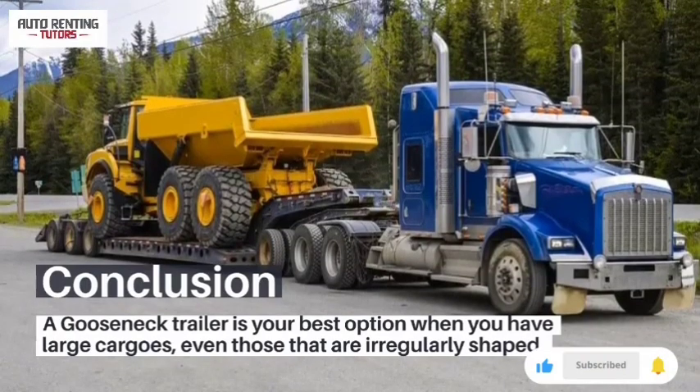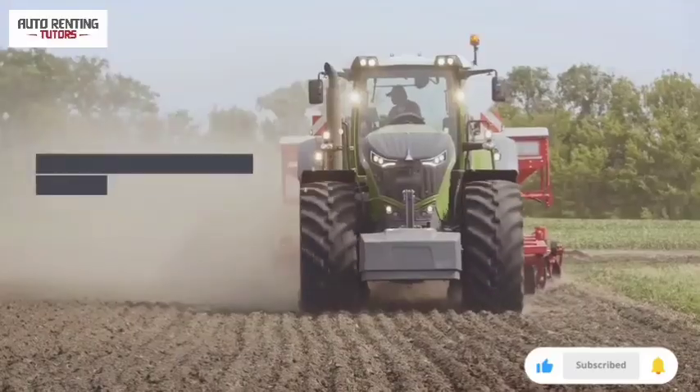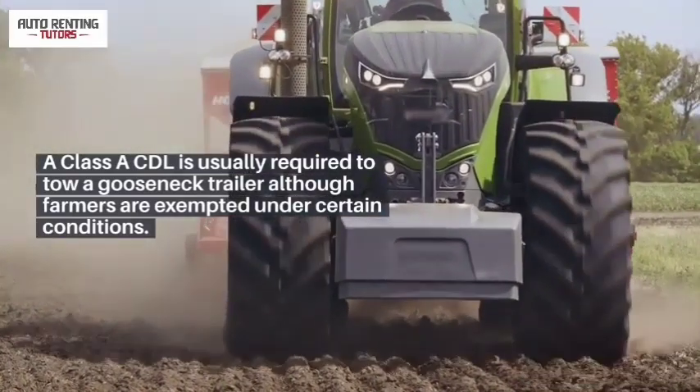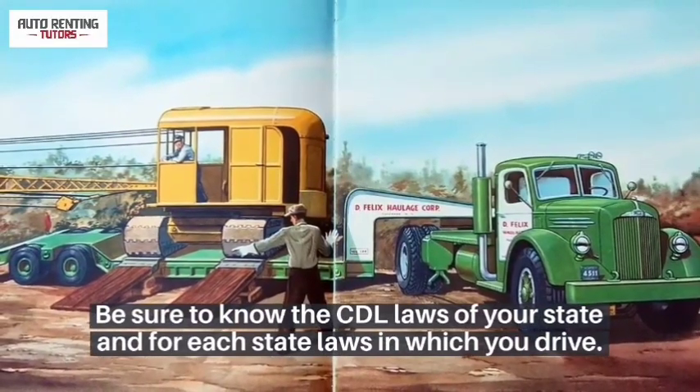A gooseneck trailer is your best option when you have large cargos, even those that are irregularly shaped. A class A CDL is usually required to tow a gooseneck trailer, although farmers are exempted under certain conditions. Be sure to know the CDL laws of your state and for each state in which you drive.